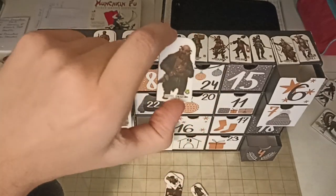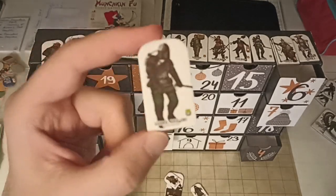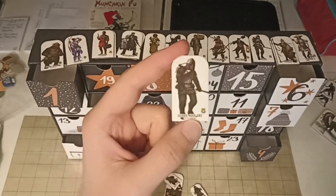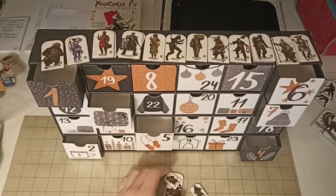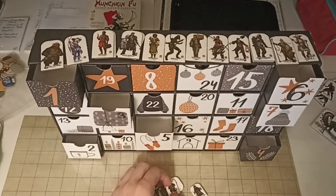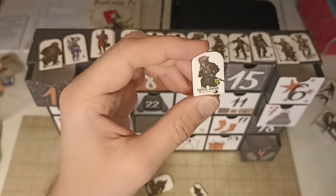A dwarf cultist — we already had him, so that's a double. Another guard, this time a half-orc but with the same uniform and same equipment — put him here with the other guards. Oh, I don't think we had this one: a cultist, but this time a gnome — so a gnome cultist.